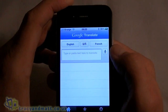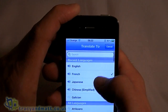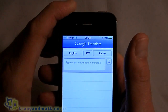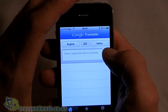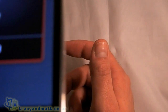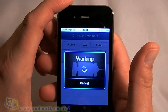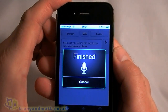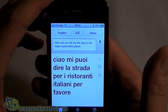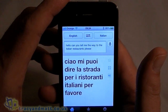Also here you'll see there's a little microphone. Press that and we can record it by voice. Let's test it out in another language - we'll go for Italian I think. "Can you tell me the way to the Italian restaurant please." Hopefully this will work. It did! How about that. That's pretty clever if you ask me.